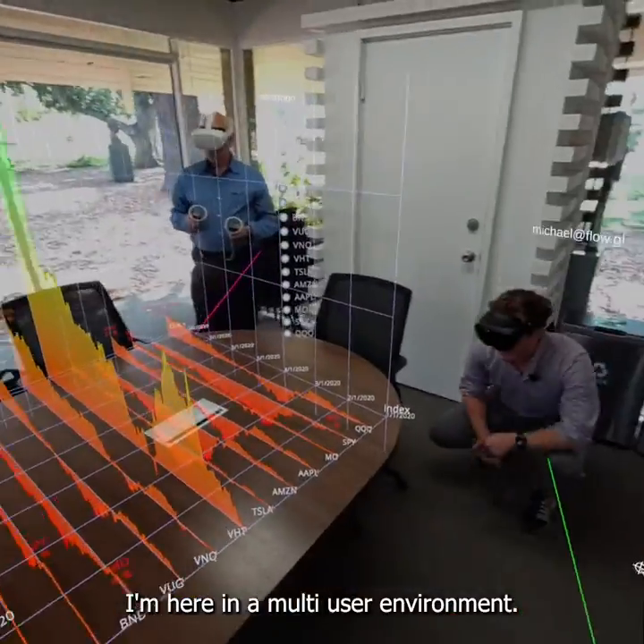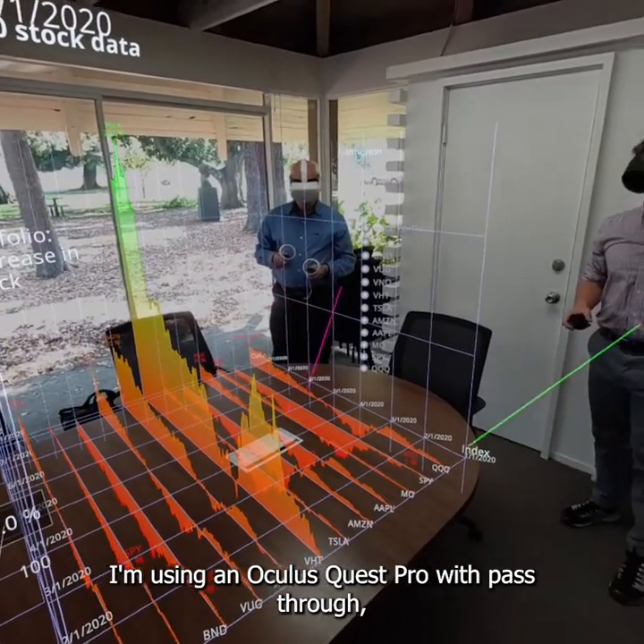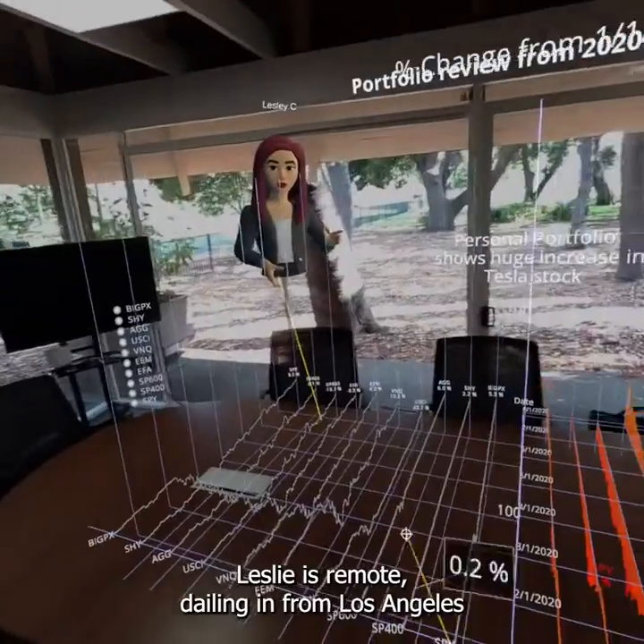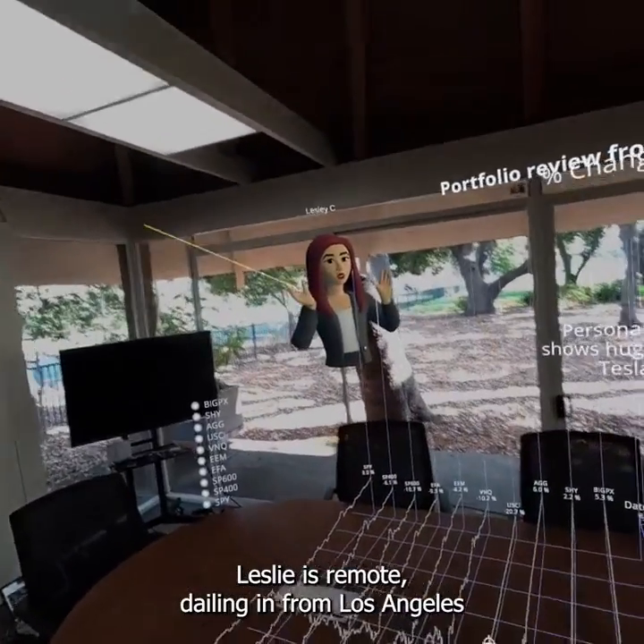I'm here in a multi-user environment. I'm using Oculus Quest Pros with pass-through. I have Michael DiBennino also in pass-through, and Leslie is remote — she's dialing in from Los Angeles.